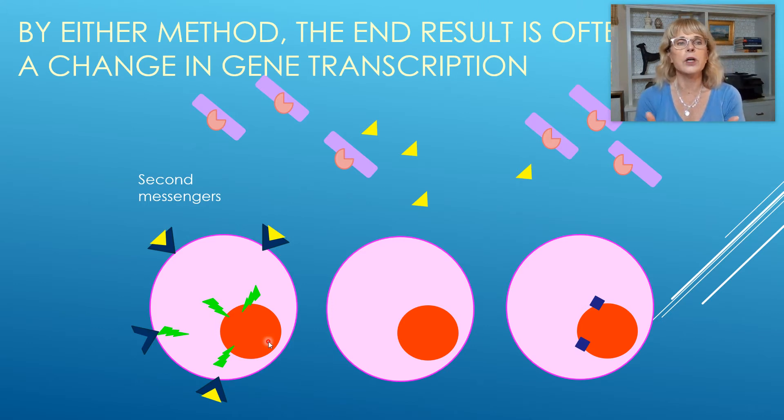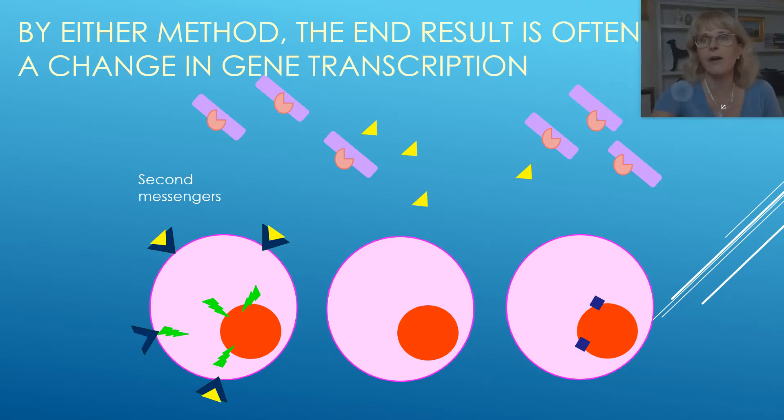By either method, the end result is often a change in gene transcription.